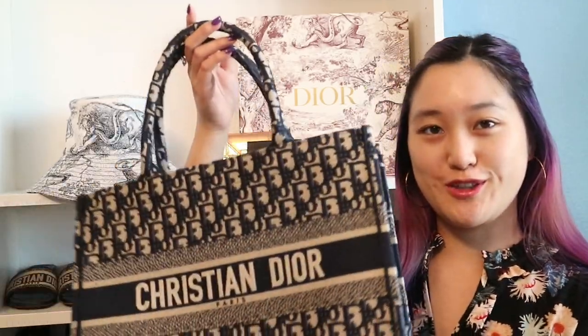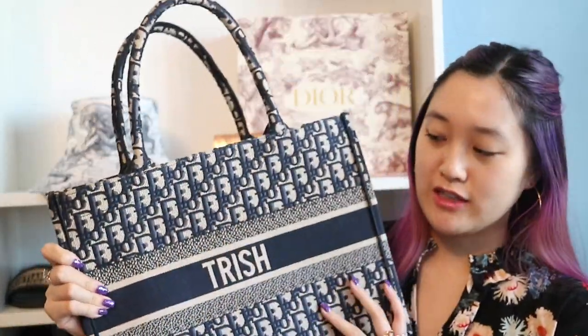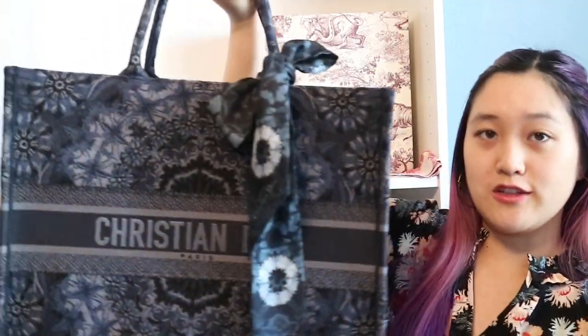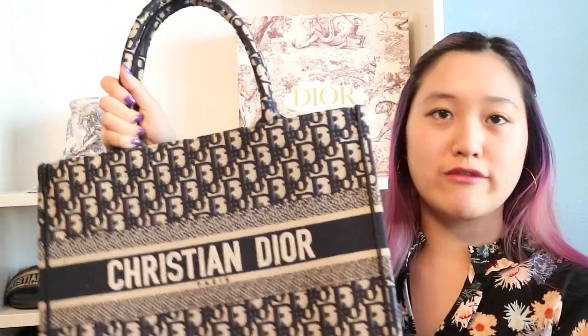I really love the Dior Book Tote — you can use it for so many things: work, the office, school, traveling. I just love that versatility. This one is the small Book Tote, and here is the bigger, regular size. I do have a comparison video between the two, linked down below. I definitely recommend getting a Book Tote — I love using mine for school and it fits so much.